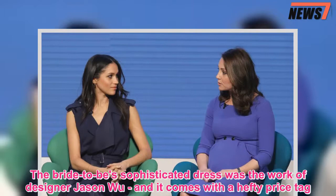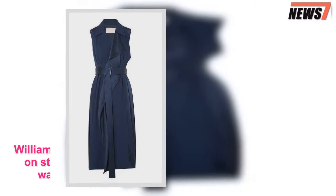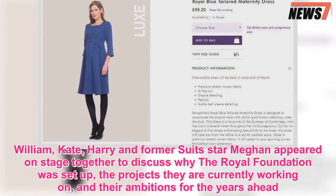The annual event was the first time Harry and Meghan joined Prince William and the Duchess of Cambridge for an official engagement. William, Kate, Harry, and former Suits star Meghan appeared on stage together to discuss why the Royal Foundation was set up, the projects they are currently working on, and their ambitions for the years ahead.